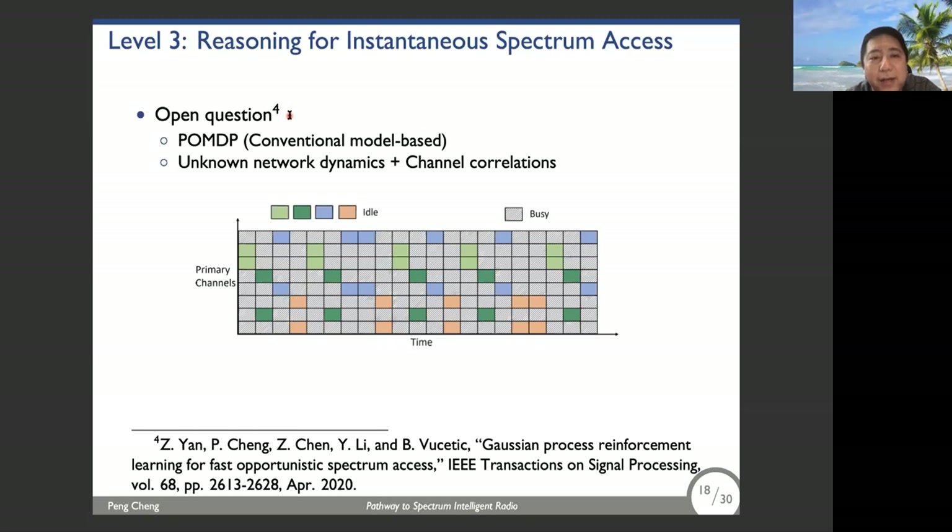This is actually a long-standing open problem, originally proposed about 13 years ago by Professor Tian Ji at Cornell University. A very strong tool to address this is deep reinforcement learning — DRL — the most popular form of reinforcement learning. But DRL requires a large number of training samples to exploit the strong mapping capability of deep neural networks. In our scenario, a single sensing sample for one channel can be collected in each time slot, so we don't have so many samples and DRL cannot work well.